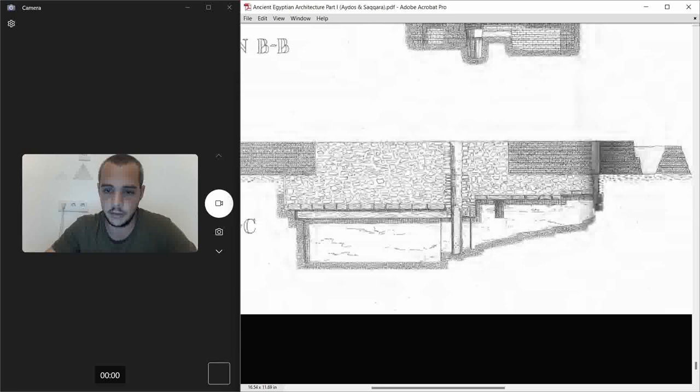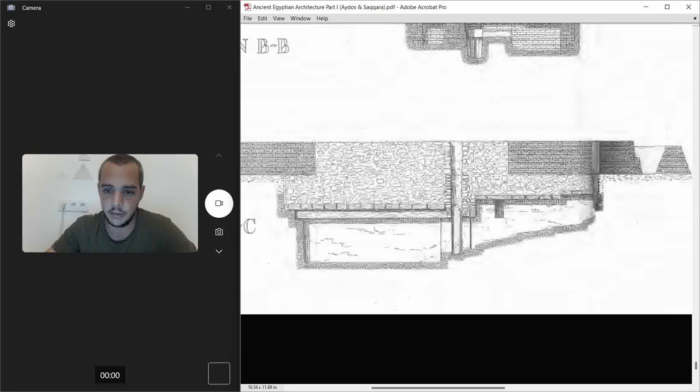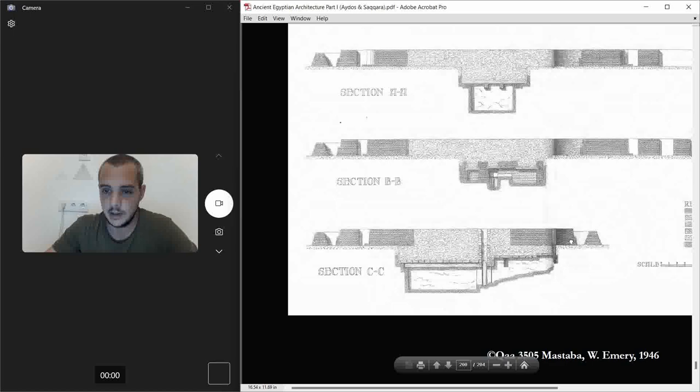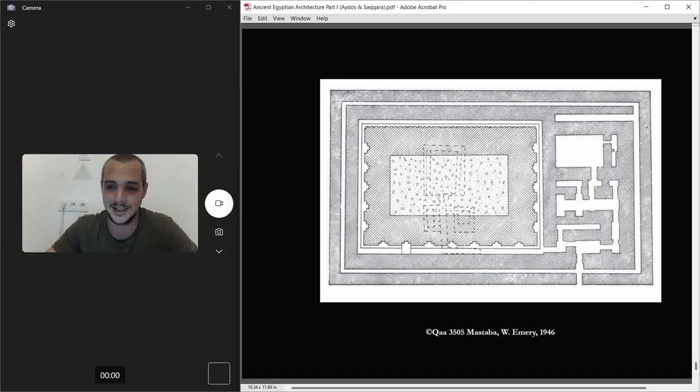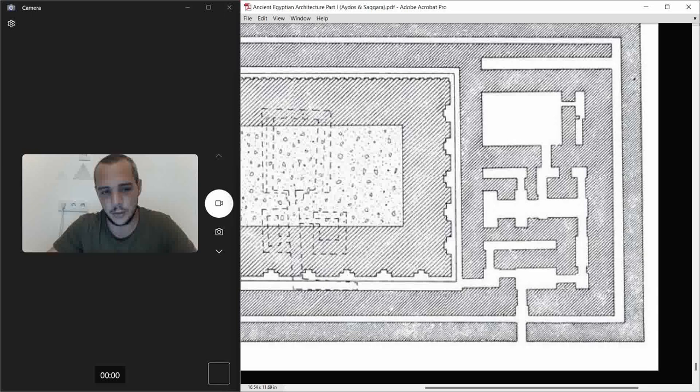When we speak about pyramids and their substructures, here you have the very beginning. In essence it's a fairly simple mastaba, but it's the biggest, and it has this funerary temple which looks like a labyrinth. I think this may be only the second time we find an entrance to the east part of such a structure.